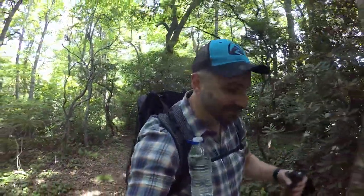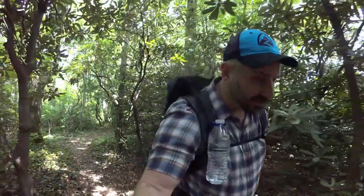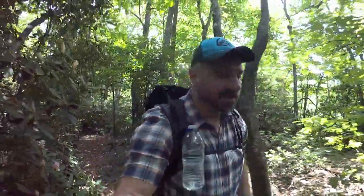My wife just took a selfie of us on the trail and I'm doing a selfie of me vlogging the trail. It's been a little while since I've been out here — early May. It's now late June and the trail hasn't changed very much. A little bit greener, but it's just nice to be back on the trail.